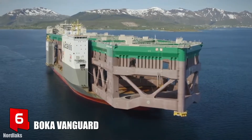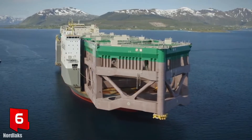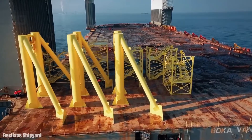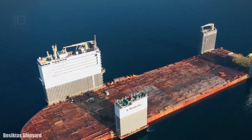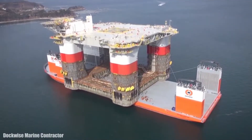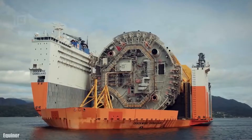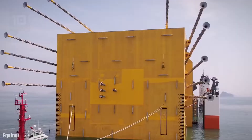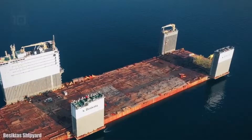Number 6: Boka Vanguard. It sails under the flag of Curaçao and was built in 2013 in South Korea. It is a new generation semi-submersible heavy transport ship that was previously called the Dockwise Vanguard. It is designed to move large structures offshore or to transport large ships, and is operated by 40 crew members.